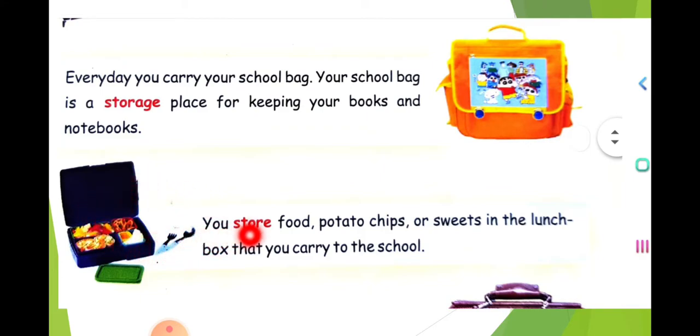And similarly, what is this? Why do we use it? You use it to store food — potato chips or sweets in the lunch box. After storing, you take this to school. Why do we need to store? If food is kept in compartments, it remains safe. Each dish will remain safe in its own place. Otherwise, if you put everything in a single box, it will be messy and you will not feel like eating — you cannot take the correct food out correctly.